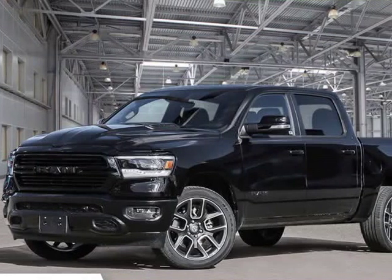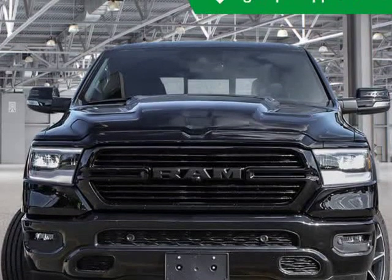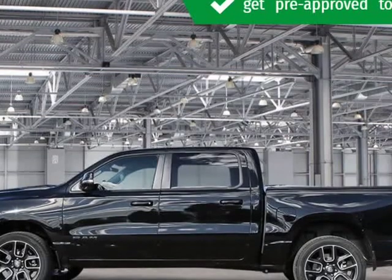This 2020 Ram All-New 1500 is brought to you by Kelowna Jeep Ram. Check out this great low-mileage vehicle — very clean and very well-priced.